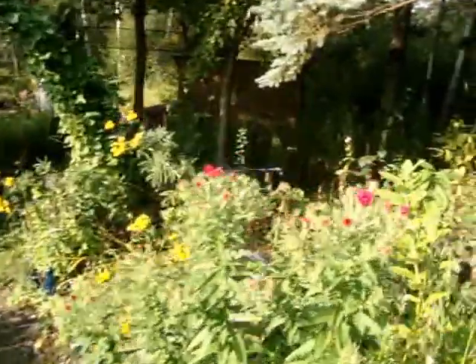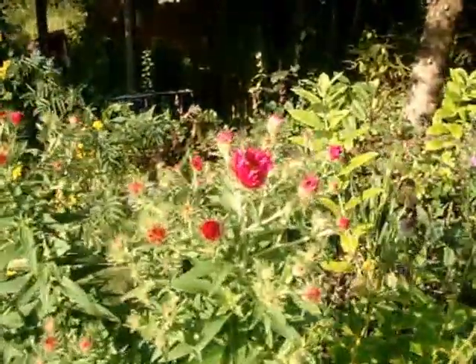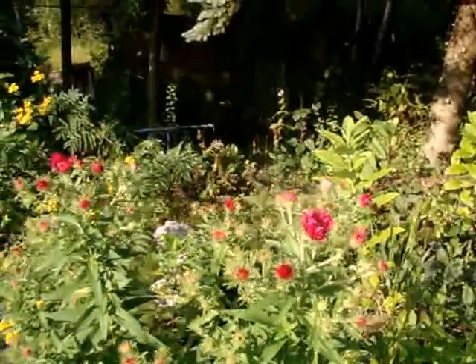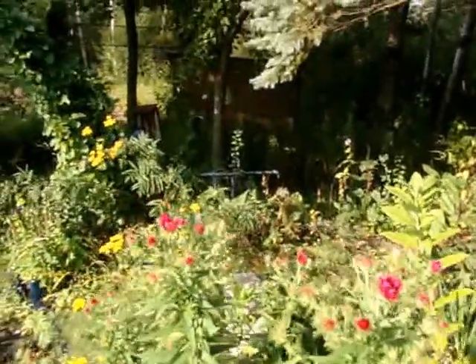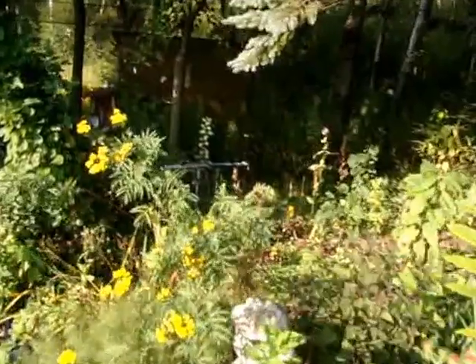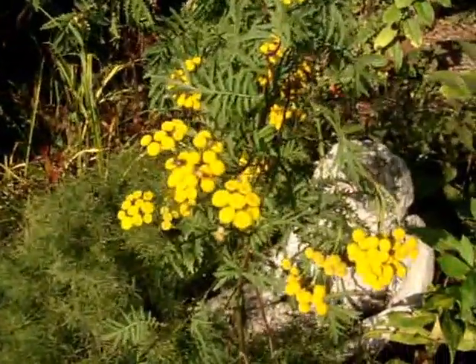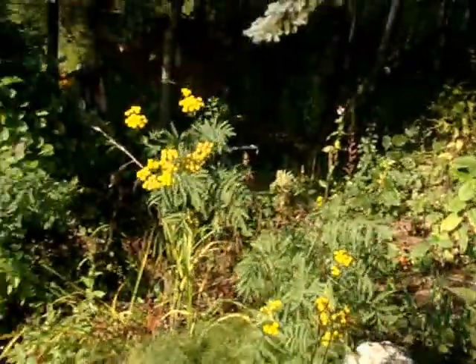This is a pretty aster just going into bloom called Elma pachki. I'll see if maybe in another area it is open. Tansy is very aggressive but I deadhead that too.